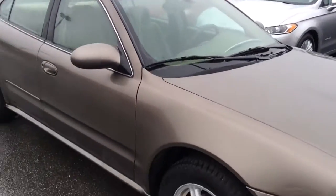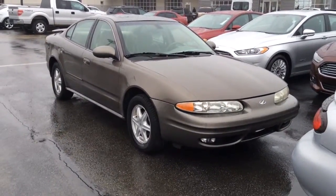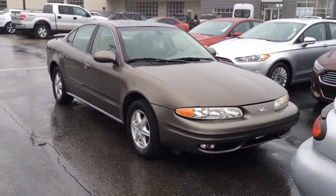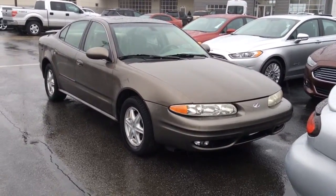So there's the Alero. I will send you the link to a Buick Century video as well. I wanted to get this one to you first. Hope all's well Renee. I look forward to hearing from you. Again this is Tony with Bill Estes Ford, 852-2231.